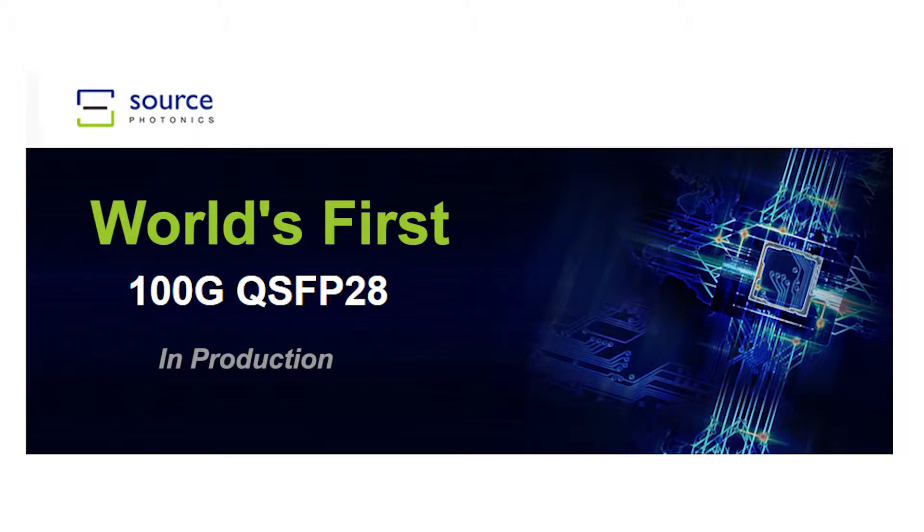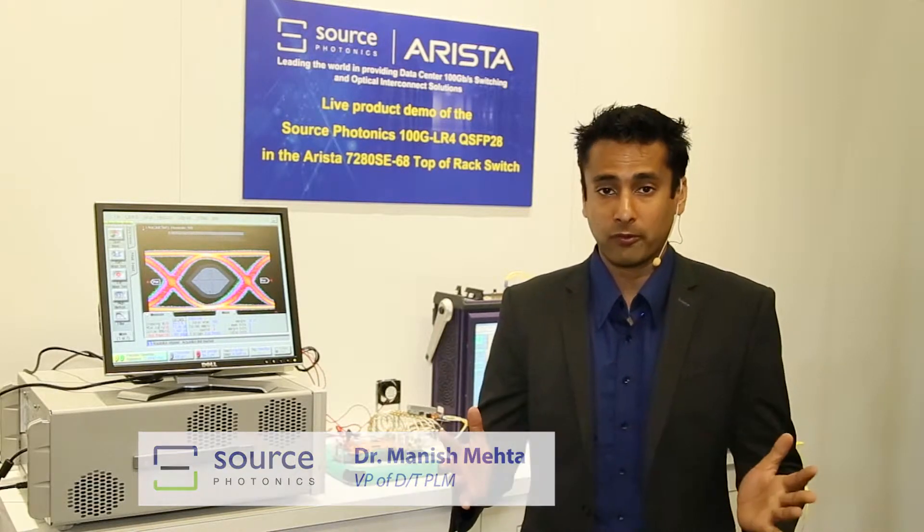At Source Photonics, we have launched the world's first production 100 gig small form factor optical module, a QSFP28 LR4.